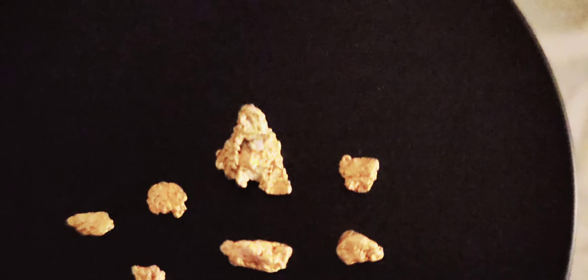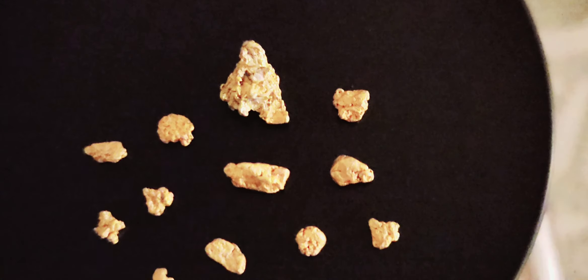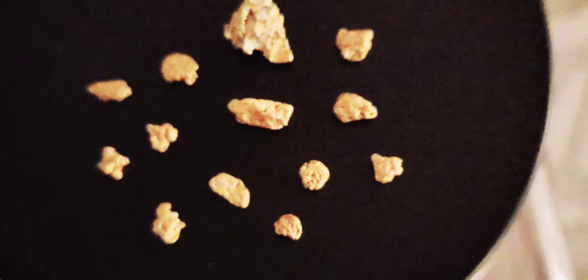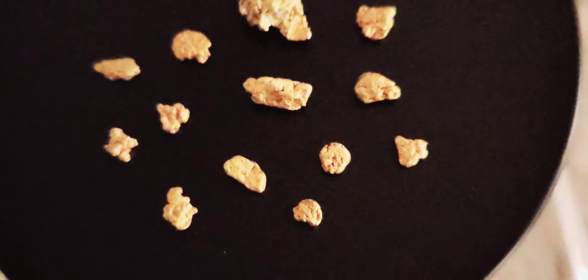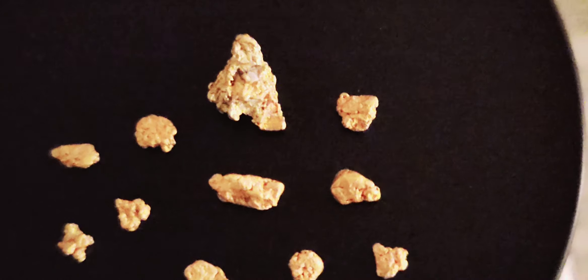I'll put up some more still shots of both the garnets and the gold on my community page, so you guys go on there and view them, check them out.